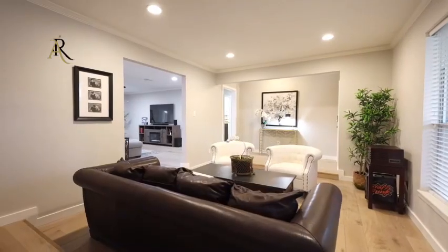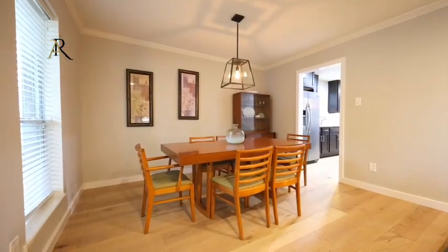The kitchen, an entertainer's haven, has an oversized peninsula open to the family room.